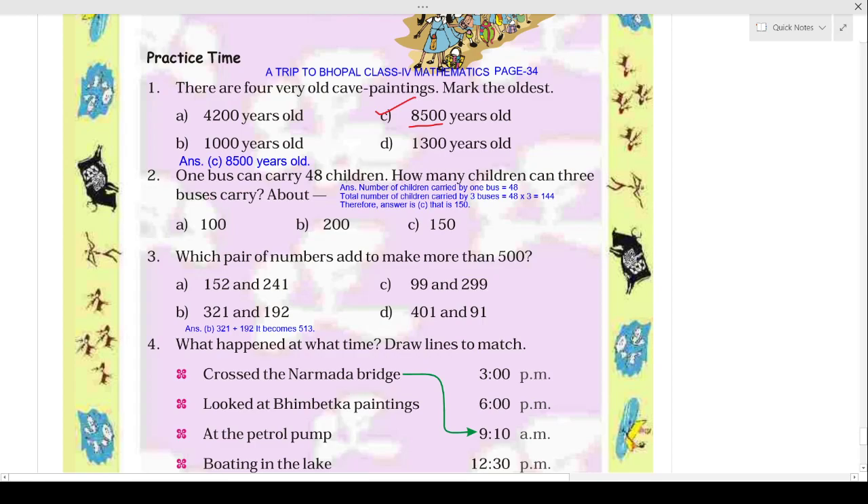Now moving to the next question: one bus can carry 48 children — how many children can three buses carry? Here, one bus carries 48 children, so we have to find how many children will be there in three buses. What you will do is 48 multiplied by 3.